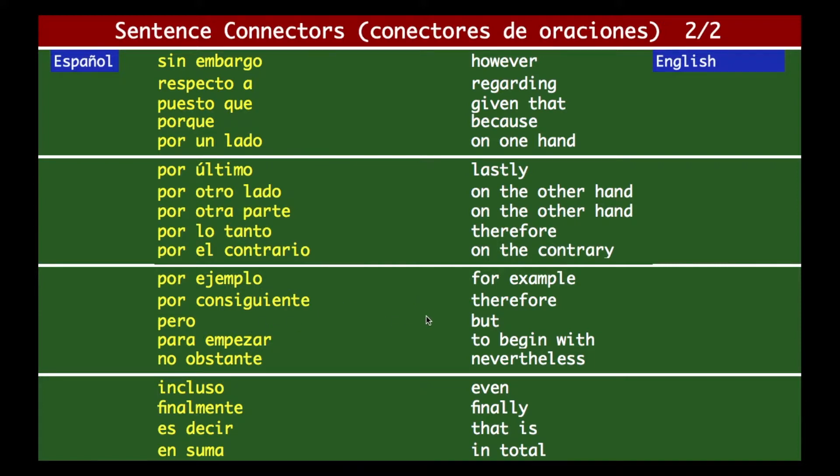'Pero' means 'but.' 'Para empezar' — to begin with. 'No obstante' — nevertheless. 'Incluso' — even. 'Finalmente' — finally. 'Es decir' — that is. And 'en suma' — in total.